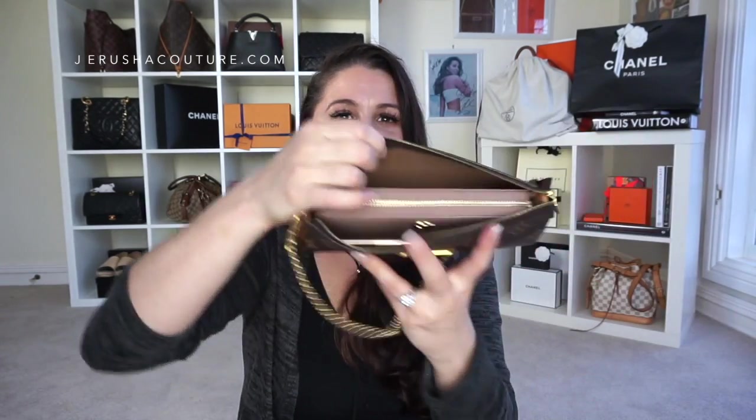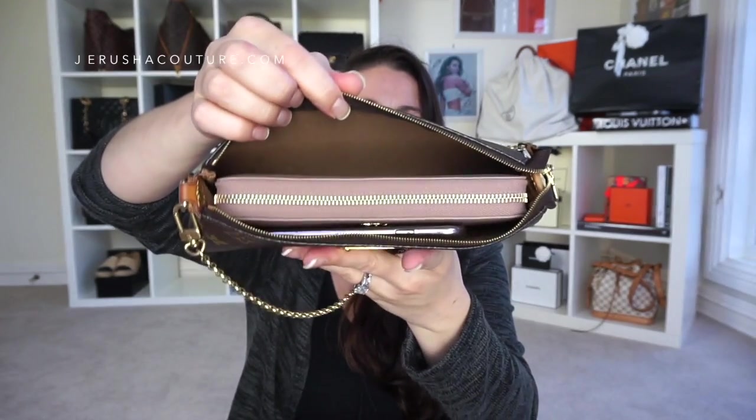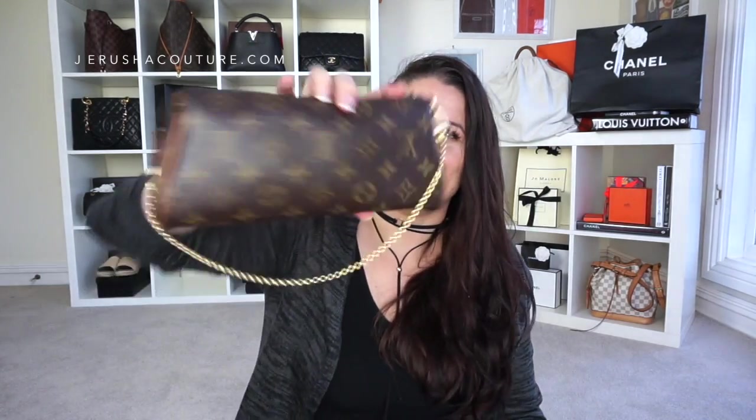Here is the Eva clutch from Louis Vuitton, here is my iPhone 7 Plus, and here is the Gucci Zip Around Marmont wallet — it fits very nicely in the Eva. Adding my car key, it just fits perfectly. You can sort of see the outline of my phone but that's fine — everything fits inside really nicely.